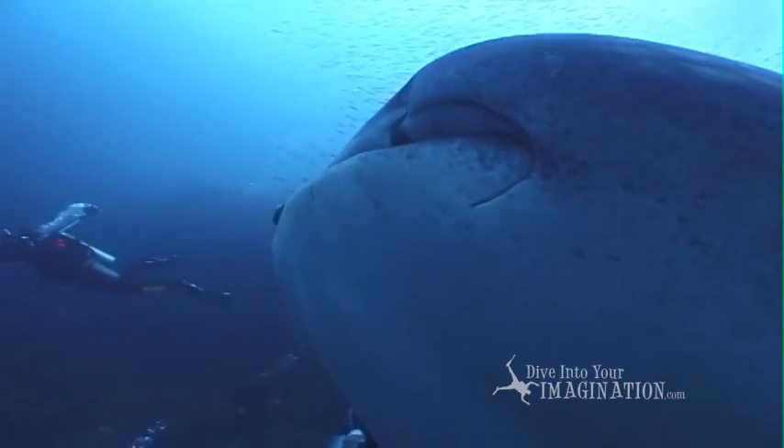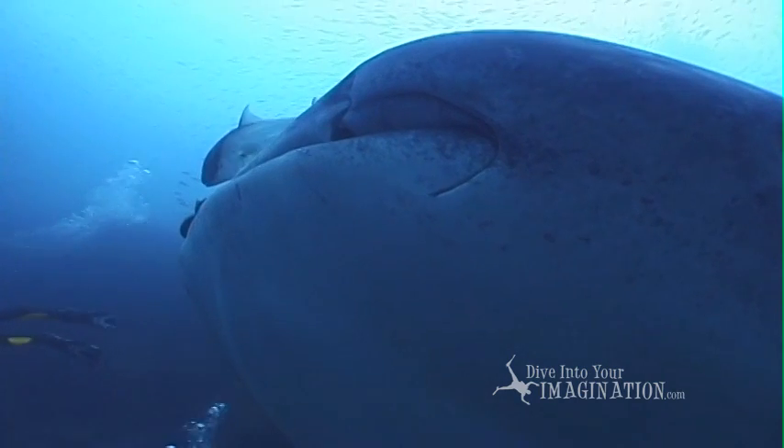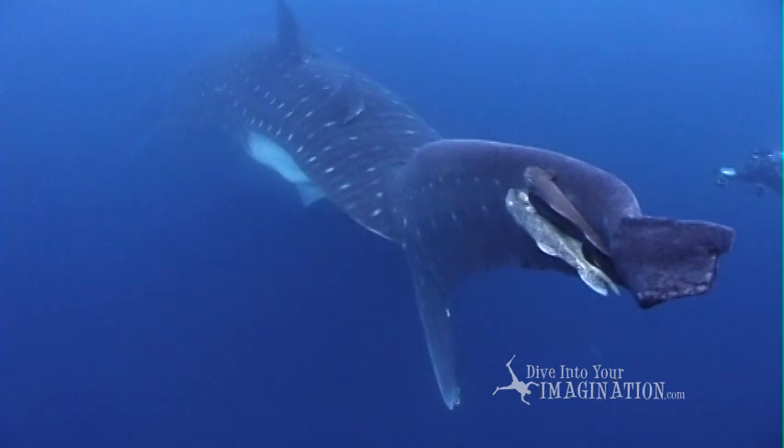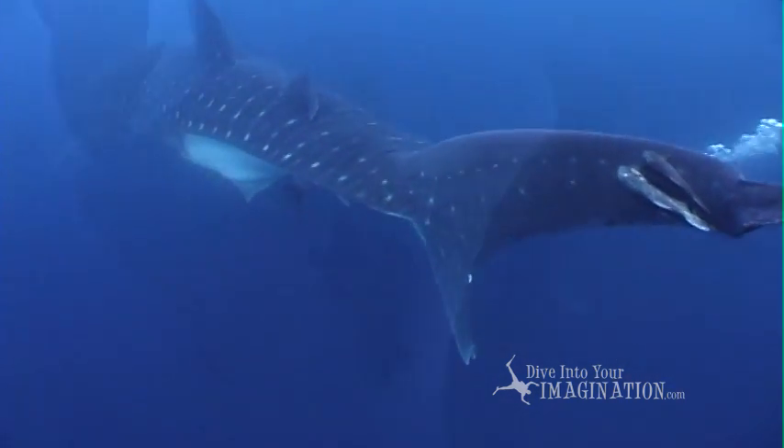What else can you see on this fish? Can you see the remoras? These are the fish that help keep the whale shark clean. They use their suckers and stick onto the whale shark's skin.